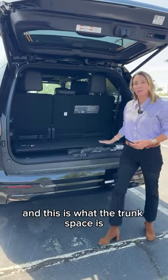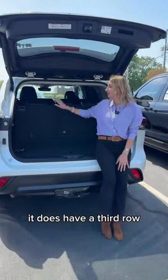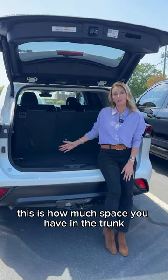This is the Sequoia — it has three rows, and this is what the trunk space looks like. Then you go to the Highlander, which we're used to. It does have a third row, and this is how much space you have in the trunk.